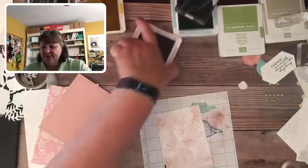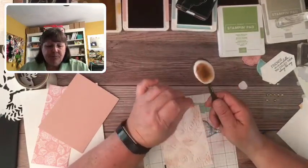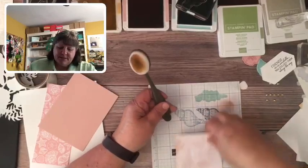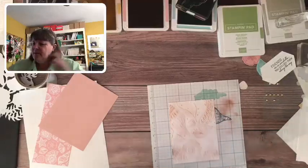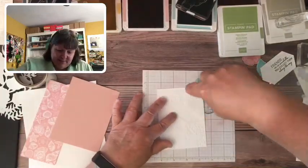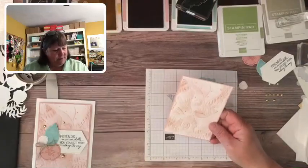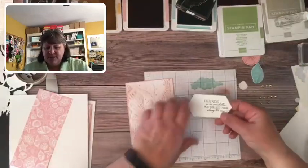With your blending brushes, you can wash them underneath the sink or just take a wet cloth and wipe off the excess ink. Try to keep them in the same color family if you can. Hi April, welcome! Let's adhere this to our piece of Blushing Bride — just an eighth of an inch border. Now let's add our label. I love this saying: 'Friends are like seashells, collect them all along the way.' I love collecting stamping friends — seeing what you do with your creativity is the best thing.